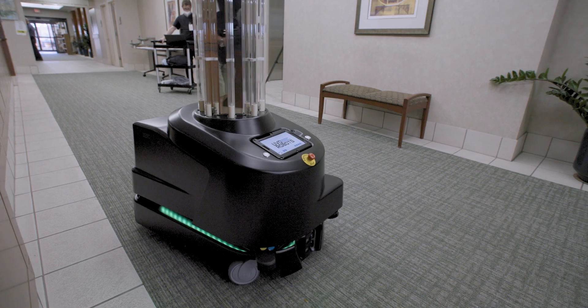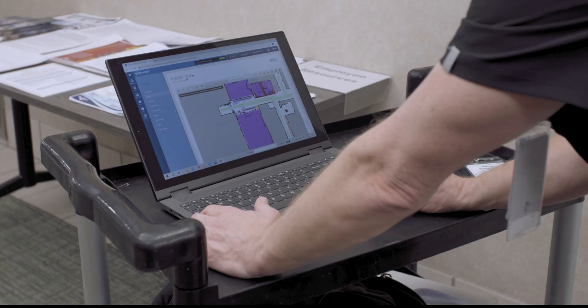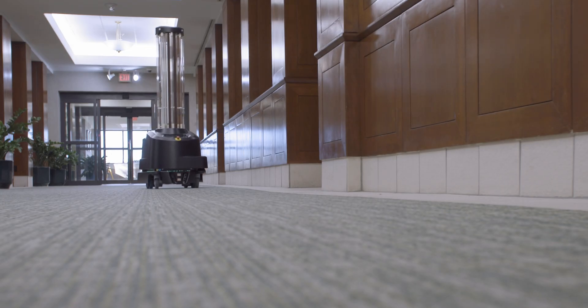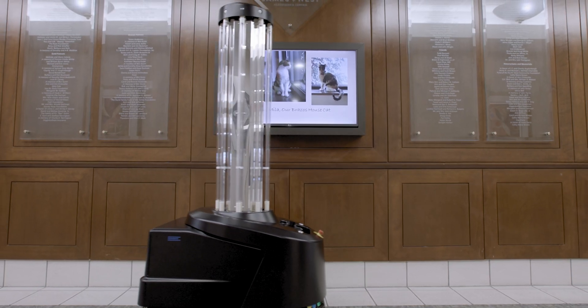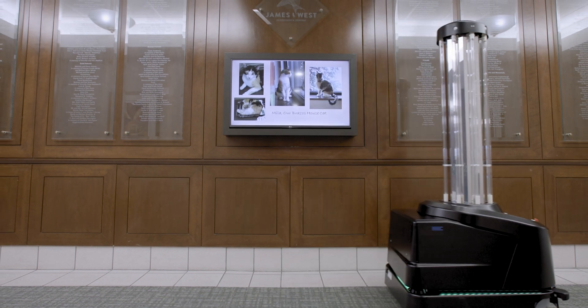The king machine of all is the UVD robot. It's an autonomous machine that runs after we mapped out the facility with its sensors, set disinfection points, and the housekeeping staff can literally send it to a room and run the robot autonomously without actually entering the room. These UV technologies help us fight all viruses and bacteria, not just COVID.